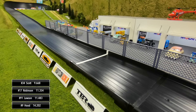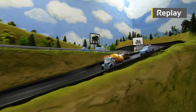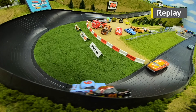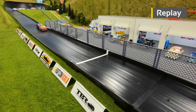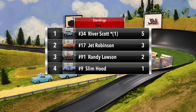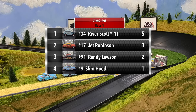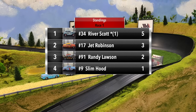Great action through turns one and two — Scott sideways after contact with Robinson, was able to straighten it back out. Going into three, Robinson goes sideways. Lawson and Hood were side by side at turn four — Lawson was able to take away the position from Hood, ran down Robinson but didn't have enough time to make a move. River Scott leads with five points, Jet Robinson second with three, Randy Lawson with two, and Slim Hood with one.